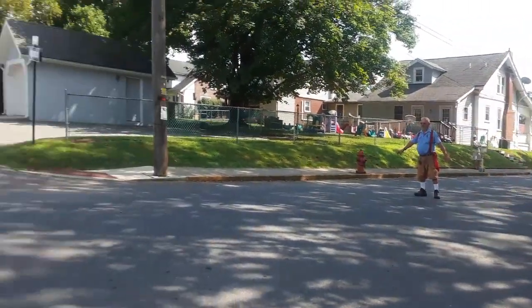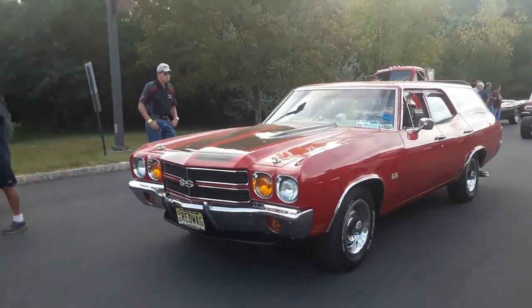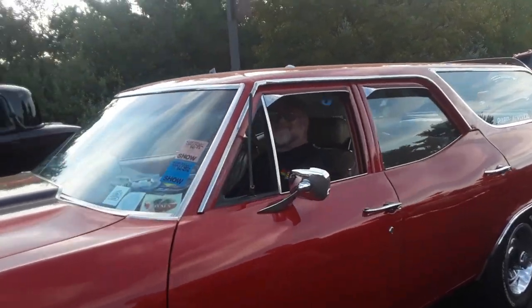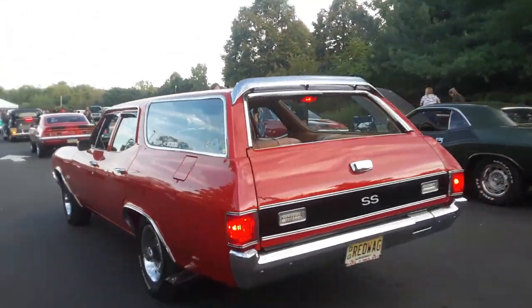This is Pam from Northeast Wheels. Oh, look at this — great wagon. What a great wagon.